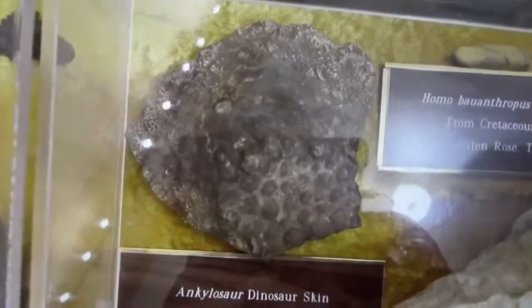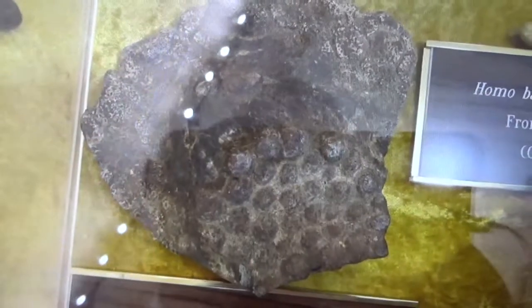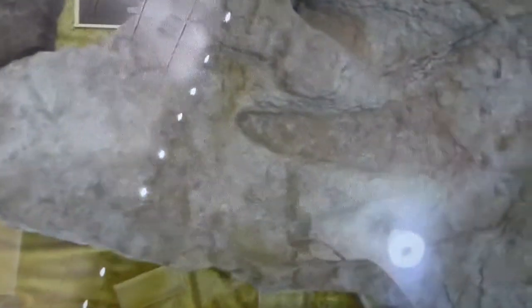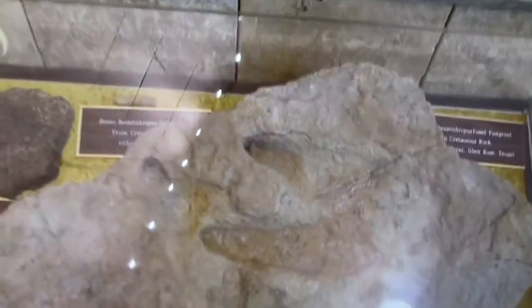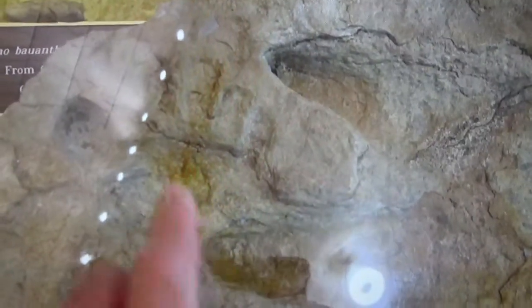Over here we have some dinosaur skin, which is very cool. It looks like it's in patterns with little bulbous things they believe are like bubble wrap — it was pliable. Next is probably one of the most startling artifacts: the Delt print. The Delt print has a dinosaur print, and then a human print right next to it. Do you see the big toe and the toes following it? Look on our channel for high-resolution footage without any glare.